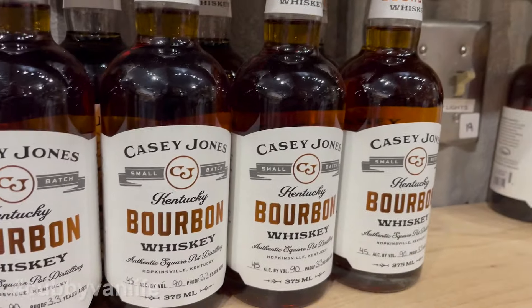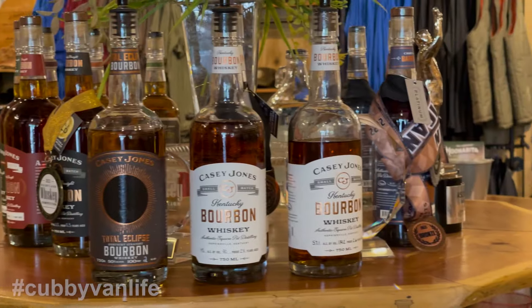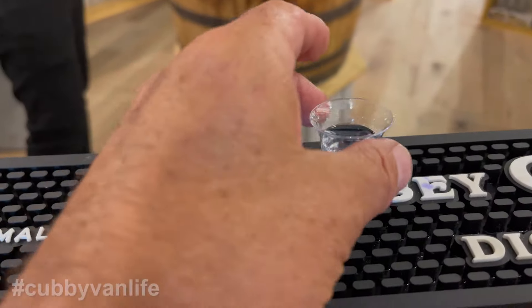We returned to the bottle shop, which doubles as their tasting room, and Ross educated us about the variety of spirits they produce, especially the bourbon and moonshine. We started our tasting with 92 proof Casey's Cut Moonshine. I could drink that — definitely.